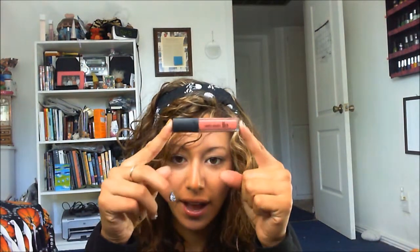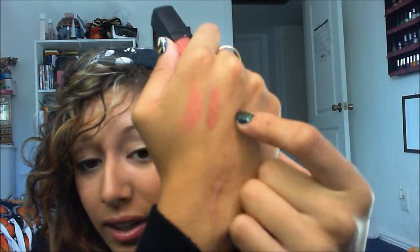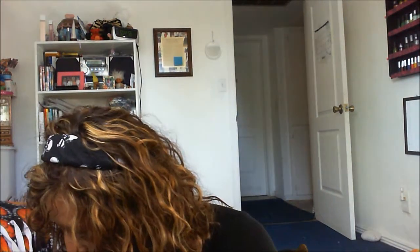Next is the ELF Glossy Gloss from the Studio line — three dollars. It's called Berry Blush, and it has a nice brush applicator. It's a really nice berry color gloss that would look great layered over the previous lip color. I really like how these glossy glosses feel — they're not too sticky, just very soft. They're really nice glosses and only three dollars.